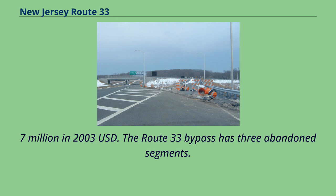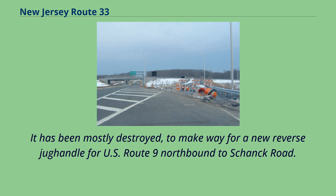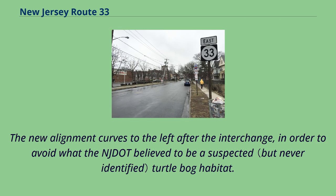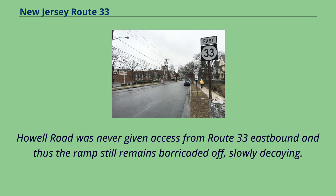The Route 33 bypass has three abandoned segments. The first is the cloverleaf ramp from Route 79 southbound to the Route 33 freeway eastbound. It has been mostly destroyed to make way for a new reverse jughandle for U.S. Route 9 northbound to Shank Road. The merging part of the ramp still remains abandoned along the right side of the eastbound freeway. The original alignment for the freeway east of Halls Mills Road can now be seen as an NJDOT maintenance shed. The new alignment curves to the left after the interchange, in order to avoid what the NJDOT believed to be a suspected turtle bog habitat. The pavement is accessible from the eastbound on-ramp but is fenced off. Howell Road was never given access from Route 33 eastbound, and thus the ramp still remains barricaded off, slowly decaying.